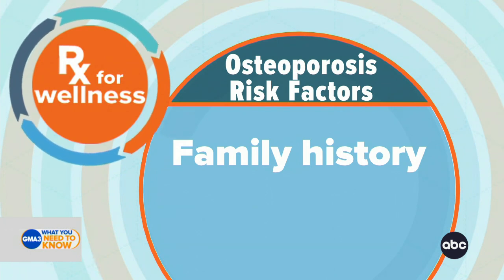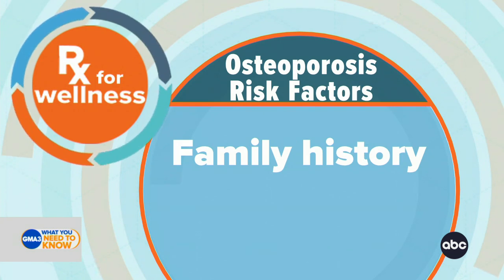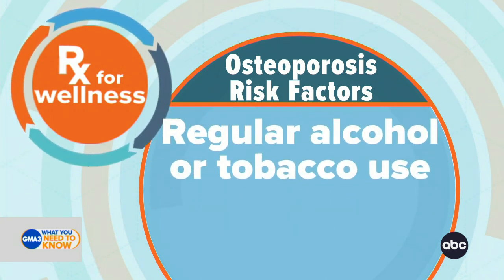Knowing your family history is really important. If you have a mother or a grandmother that has lived with osteoporosis, unfortunately you have an increased risk. So sharing that with your doctor is helpful.